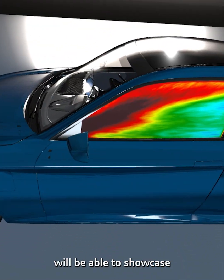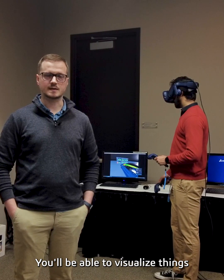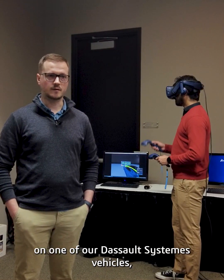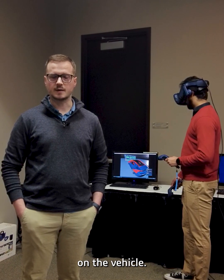Two of the experiences will be able to showcase those results that customers generally produce on a day-to-day basis in VR. You'll be able to visualize things like streamlines, surface images, and isosurfaces on one of our DS vehicles, and quickly change results and move around the vehicle to see how the results are performing on the vehicle.